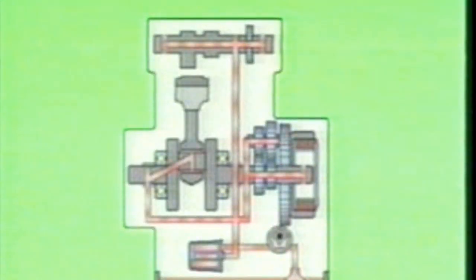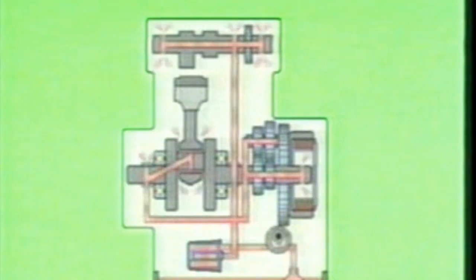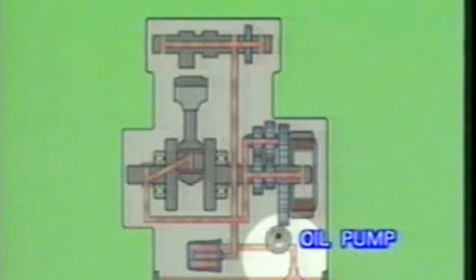There are slight differences in wet sump systems used for different types of motorcycles, but the diagram you see here shows the basic arrangement for the wet sump lubrication system. As the engine turns, the revolving crankshaft drives the oil pump drive gear through a system of gears. When oil is pumped up from the pool in the crankcase, it passes through the oil sump filter to remove foreign matter.